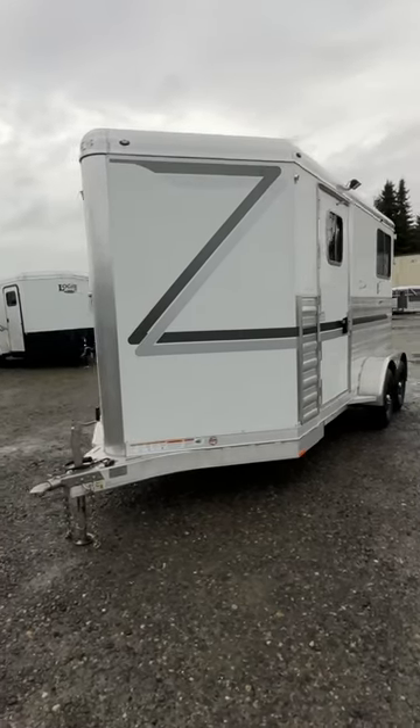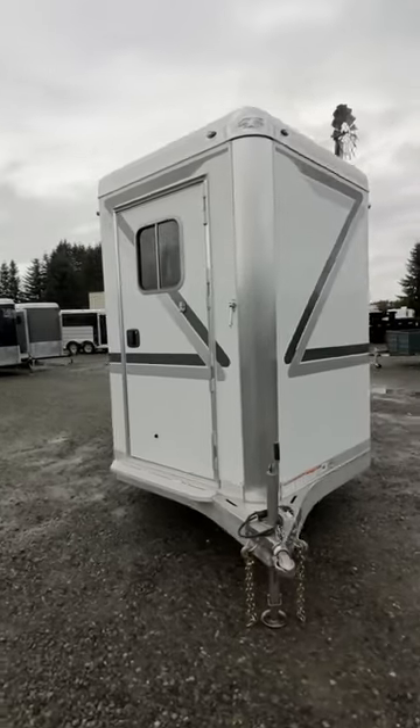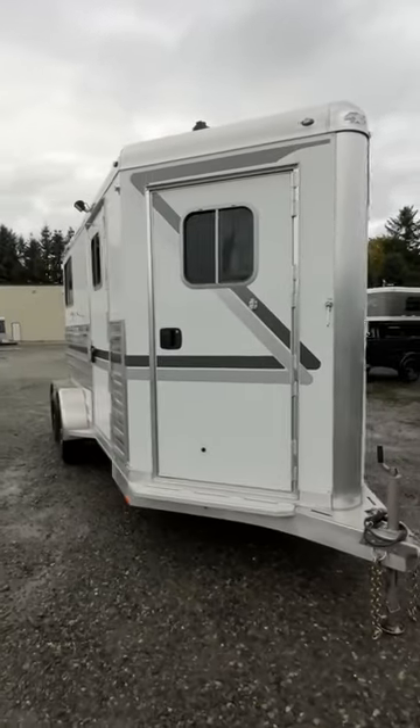Chris with Kipperich Trailer Sales, and I want to show you this 2023 Four Star straight load we have. It weighs in at 3,174 pounds.